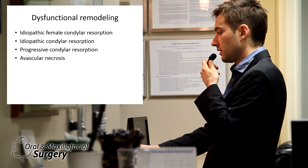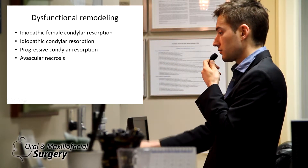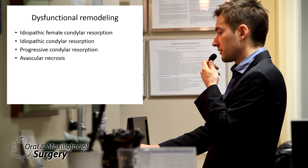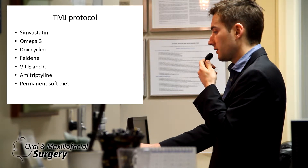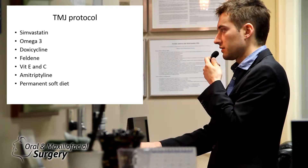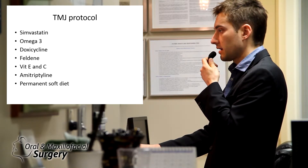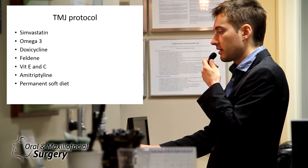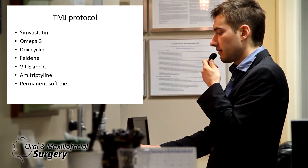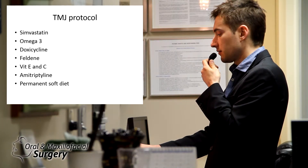That means the etiology is unknown. The hypothesis is that estrogen is the problem — estrogen receptors then cause resorption of the condyle. This includes idiopathic condylar resorption, progressive condylar resorption, and avascular necrosis. Our TMJ protocol — and this is just a small number of things we do preoperatively — we start about a year to six months out. We medicate those patients; we medicate the condyles with simvastatin, omega-3, doxycycline. Sometimes we put them on anti-inflammatories like feldene, vitamin E and C, anti-convulsants, amitriptyline, and sometimes a permanent soft diet. They also get splint therapy and Botox injections.